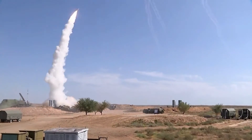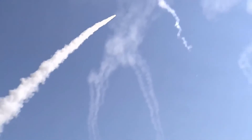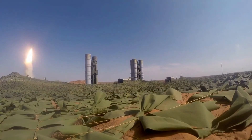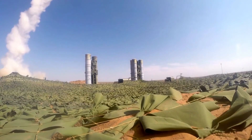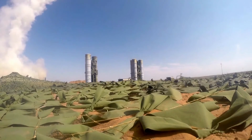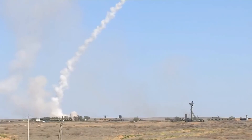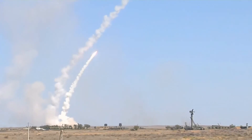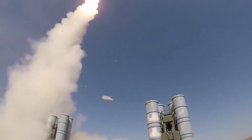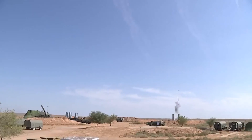The S-400 can engage targets at Mach 14. The response time of the system is 9 to 10 seconds. The S-400 system can engage aerodynamic targets at a minimum range of 2 km and a maximum range of 400 km, and tactical ballistic targets at a minimum range of 6 km and a maximum range of 60 km. The S-400 can simultaneously track 160 targets and engage 80 targets.